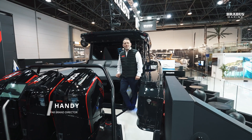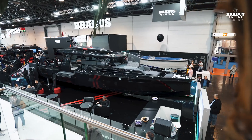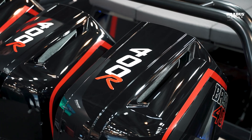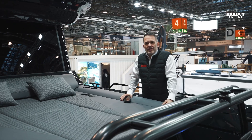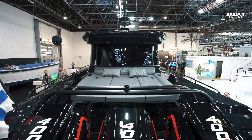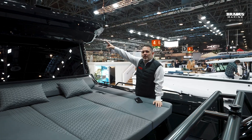Hi, Steve from Brabus Marine London Group here to talk you through this epic new Brabus Shadow 1200 Black Ops, fitted with Mercury's new 5.7 litre naturally aspirated V10. Fitted with the aft cabin option, you'll notice this absolutely spectacular window throwing light into the aft cabin.